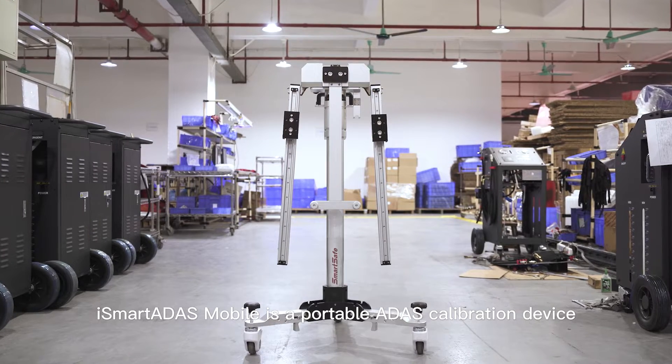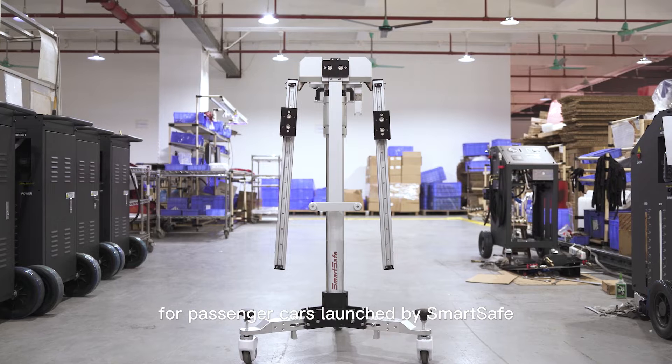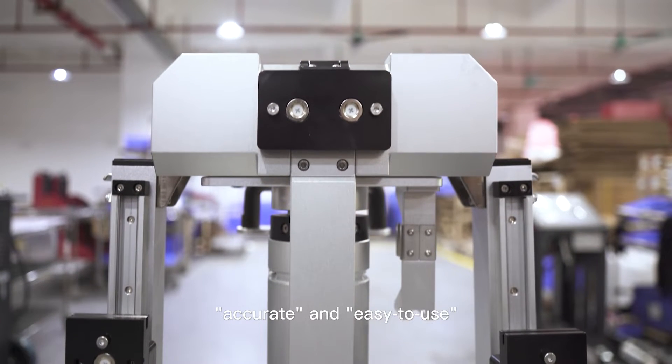iSmart ADAS Mobile is a portable ADAS calibration device for passenger cars launched by SmartSafe, with the characteristics of portable, accurate and easy to use.